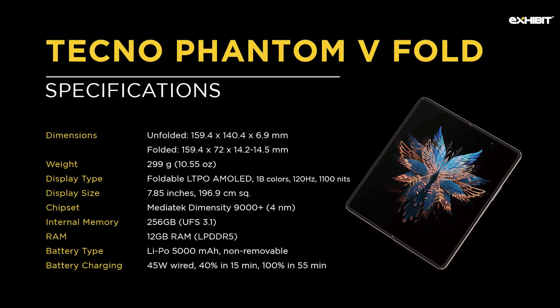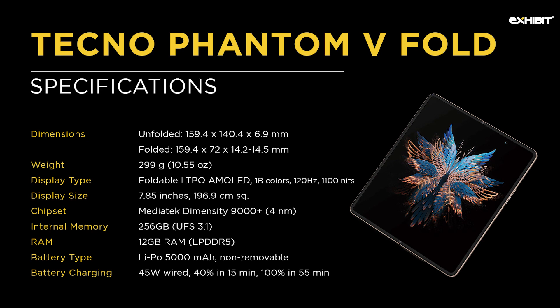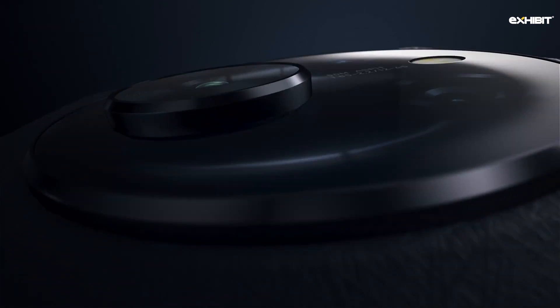The Phantom V Fold 5G comes with a powerful MediaTek Dimensity 9000 Plus chipset, which is very powerful and handles everything thrown at it. Interestingly, the 12GB of RAM can be further expanded by 9GB more, making it 21GB of onboard RAM memory - which is colossal. I really want to see how this performs in gaming, which we'll get to in a later video.